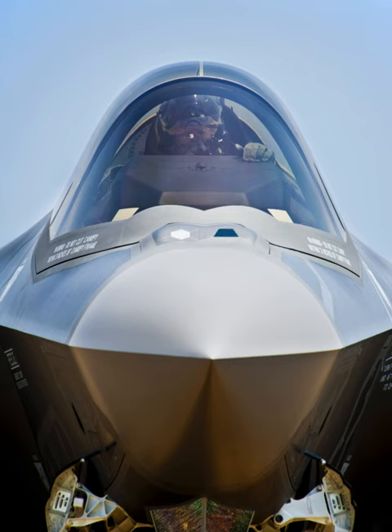The AN/AAQ-37 Electro-Optical Distributed Aperture System, DAS, is the first of a new generation of sensor systems being fielded on the Lockheed Martin F-35 Lightning II Joint Strike Fighter.